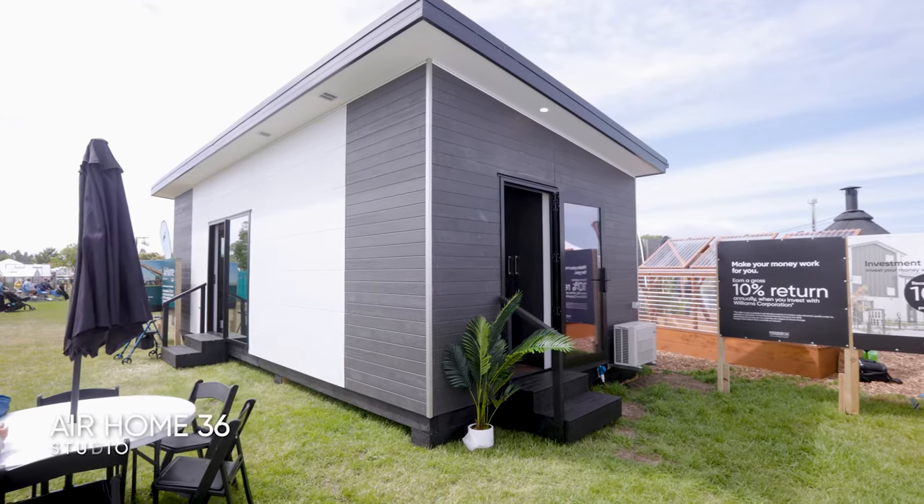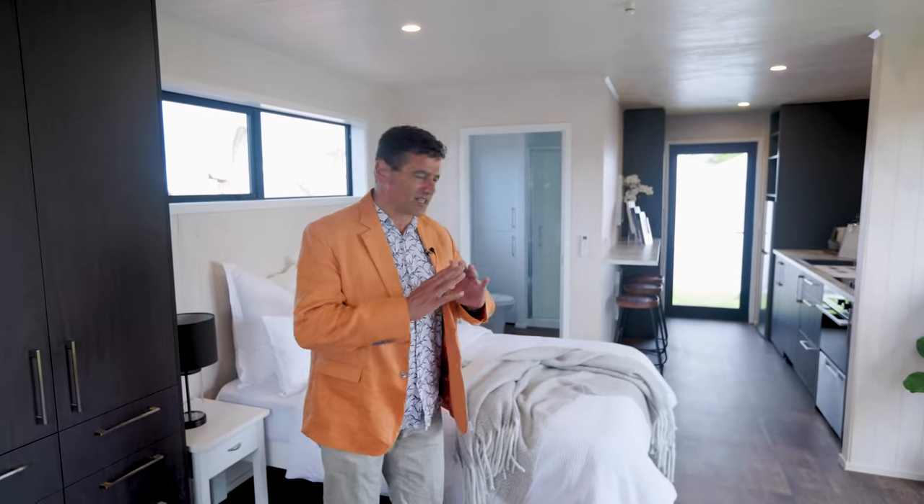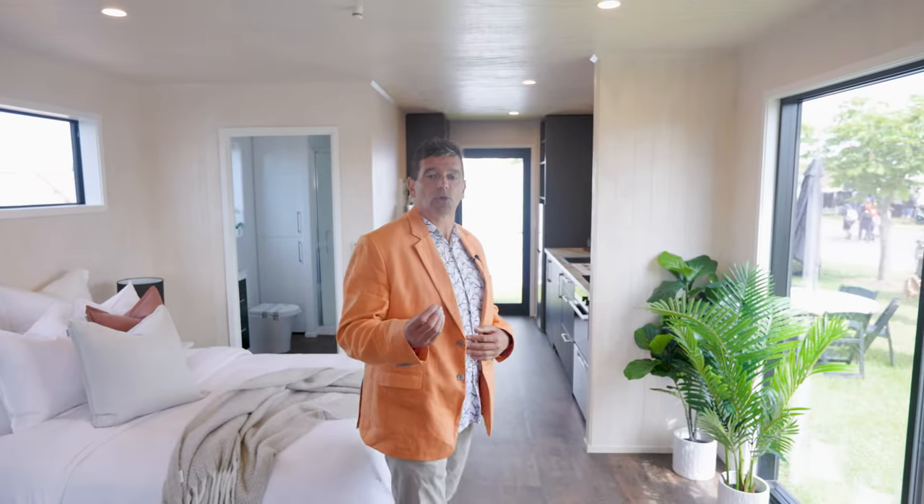This is a prefabricated home, fully self-contained, it's got all the appliances, it's gorgeous, and it can be set on your site wherever you've got some spare land or you want a bit of spare cash — perhaps Airbnb, or you just want extra accommodation. This is a fantastic option and let me just show you a little bit about some of the features of this home.